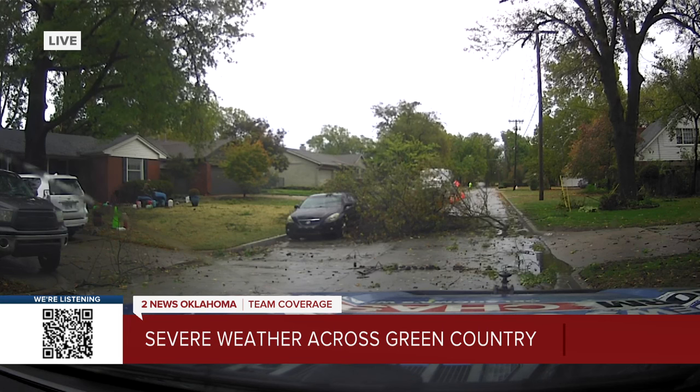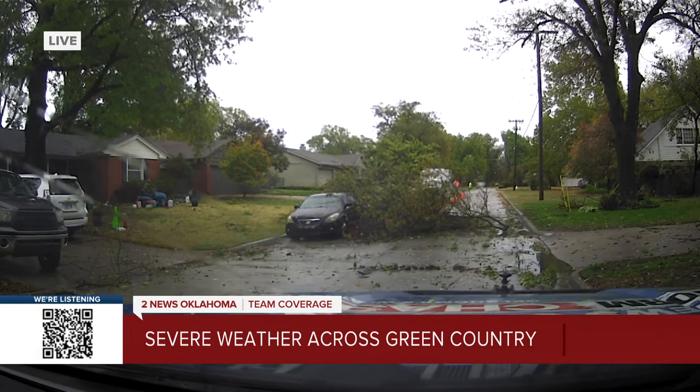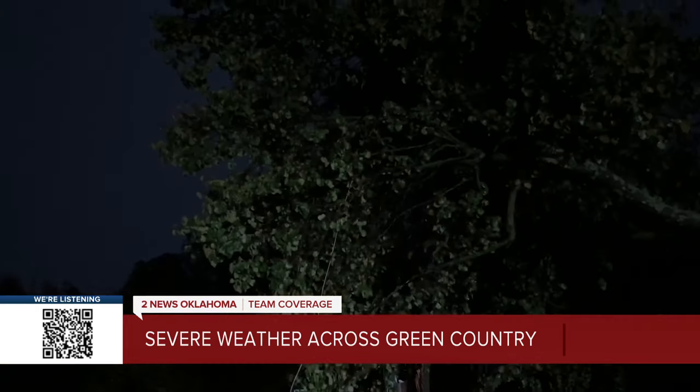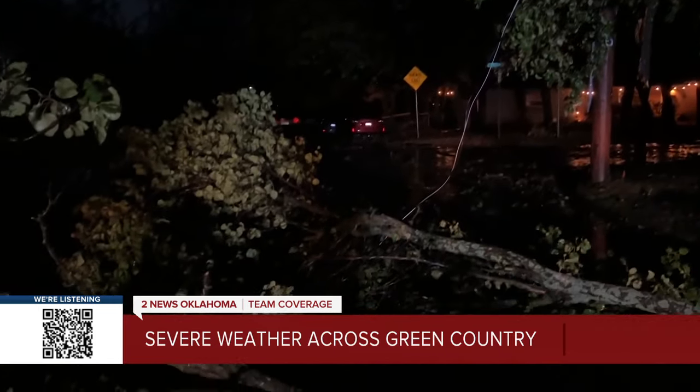As we drove around, we saw lots of scenes similar to this — downed trees here and there, big limbs down. It's making the drive this morning a little bit treacherous, so please, if you have to get out, be very careful.